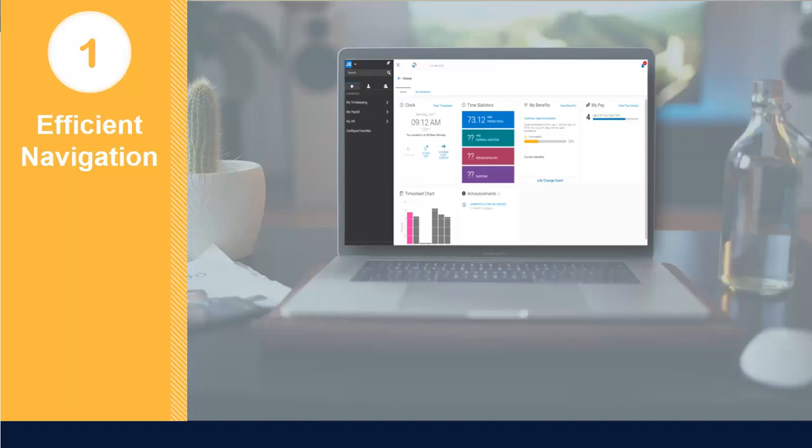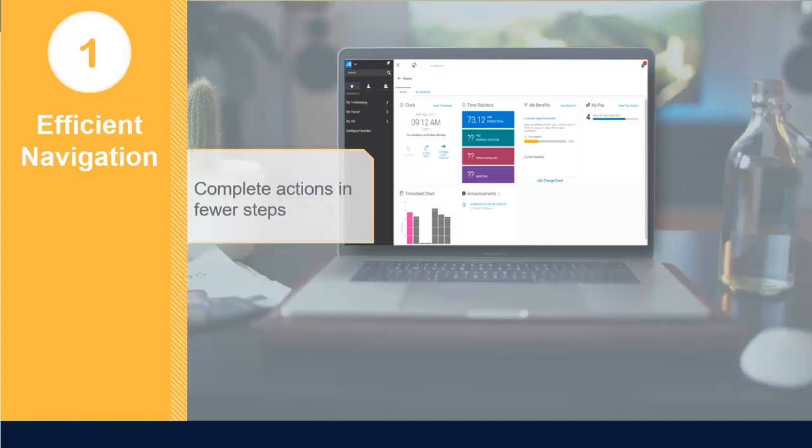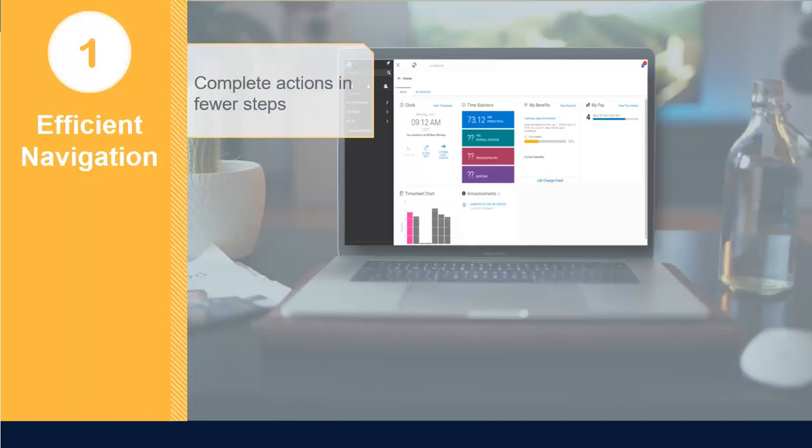Number one: efficient navigation. We've streamlined every aspect of the user experience to help you and your employees get more done faster. An intuitive interface, including a newly designed homepage, provides easier navigation so you can complete tasks in fewer steps.